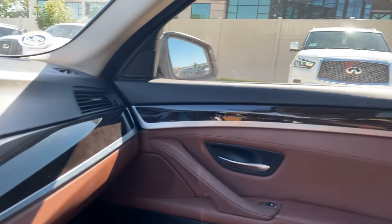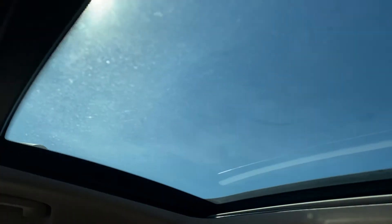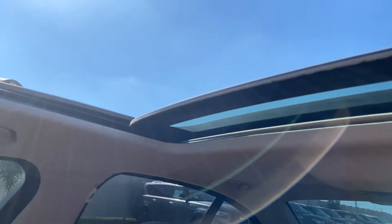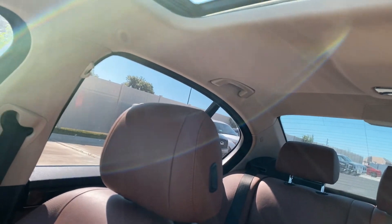The passenger seat looks nice as well. It's dirty, so I apologize for that. It has a sunroof — let's check that out. And then just a quick look at the back seats.